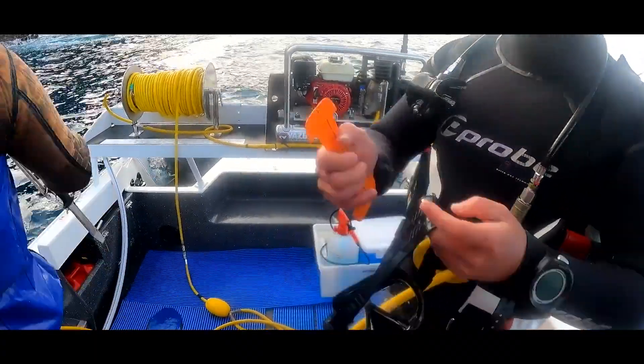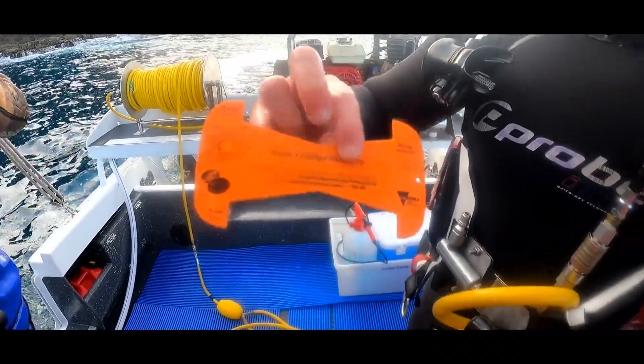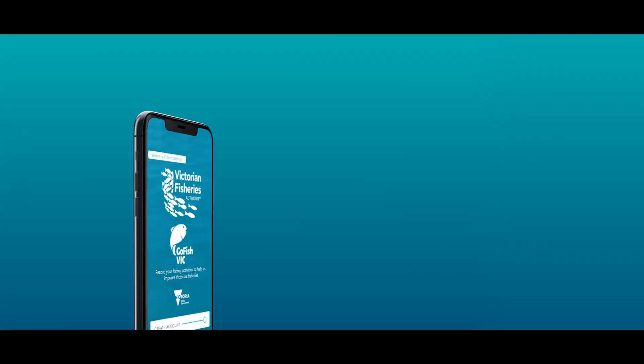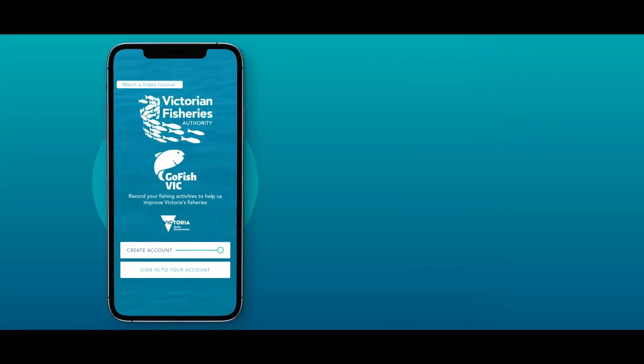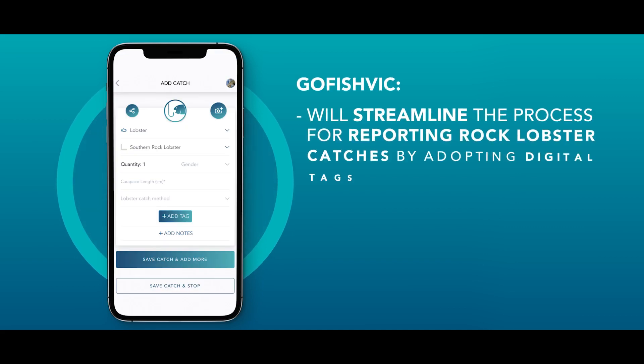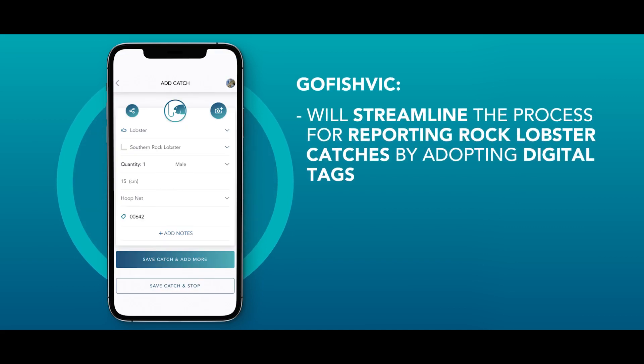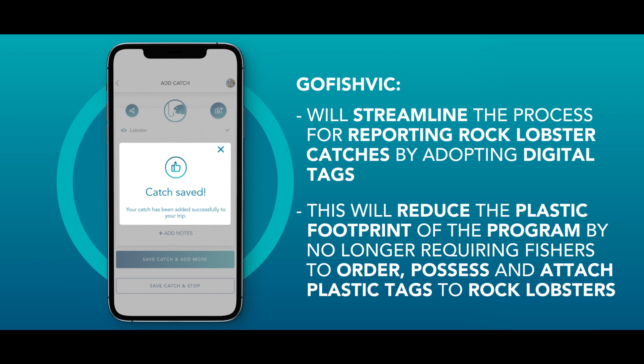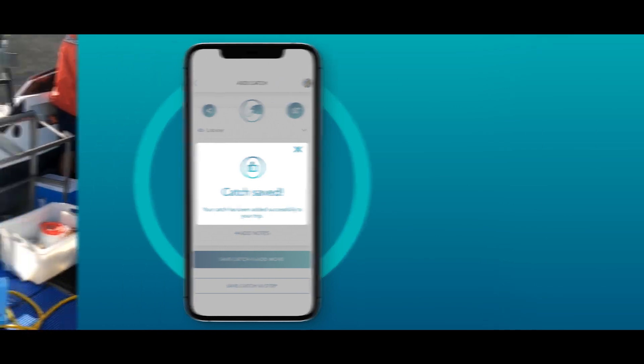A new era of the rock lobster reporting program begins on 16 November 2021. The program is going digital through Go Fish Vic, a smartphone app from the VFA that revolutionises the collection of recreational fishing information. Go Fish Vic will streamline the process for reporting rock lobster catches by adopting digital tags, reducing the plastic footprint of the program by no longer requiring fishers to order, possess and attach plastic tags to rock lobsters.